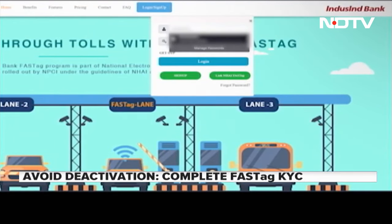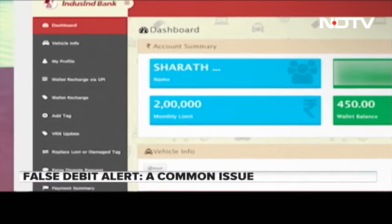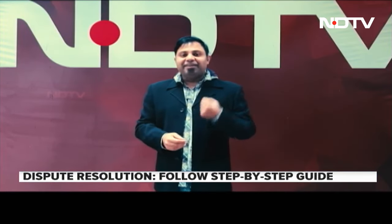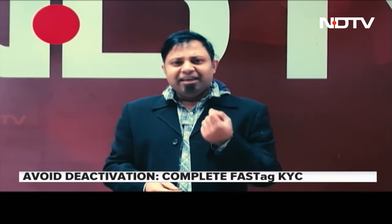On the website, you have to log in using your registered mobile number. On that same number, you will also receive an OTP. After logging in, you have to go to the 'My Profile' section, click on the KYC tab, fill in the required details, add your address proof documents, and then just click on Submit. That is it — simple and done.